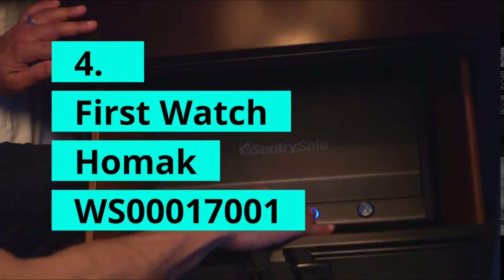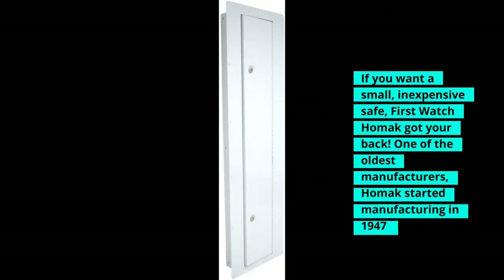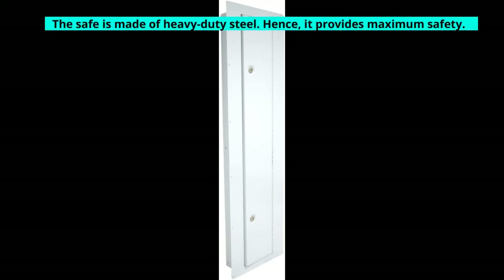First Watch HOMAC WS00017001. If you want a small, inexpensive safe, First Watch HOMAC has got your back. One of the oldest manufacturers, HOMAC started manufacturing in 1947. The US-based company is famous for manufacturing not only safes but toolboxes and other hardware. The Mini First Watch Wall Safe can fit into a 16-inch wall stud or even in floors. This safe is an excellent choice for those who don't have many things to keep in a safe or have a limited budget. The safe is made of heavy-duty steel, hence it provides maximum safety.